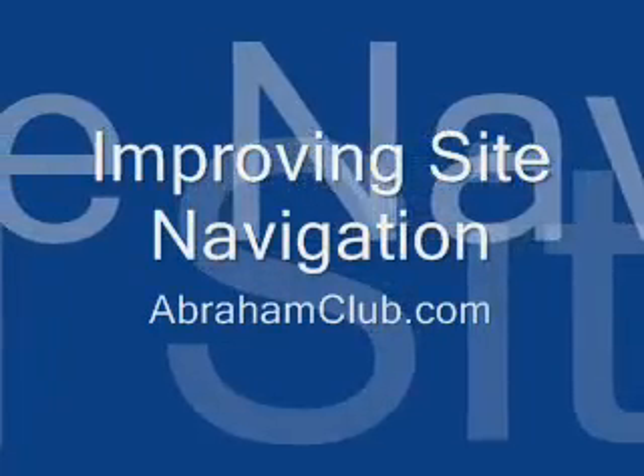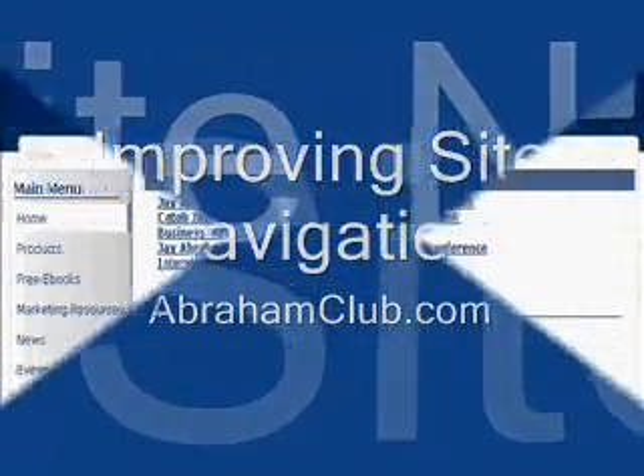In this video, I'll be showing you a useful tip that you can use to improve your site navigation.